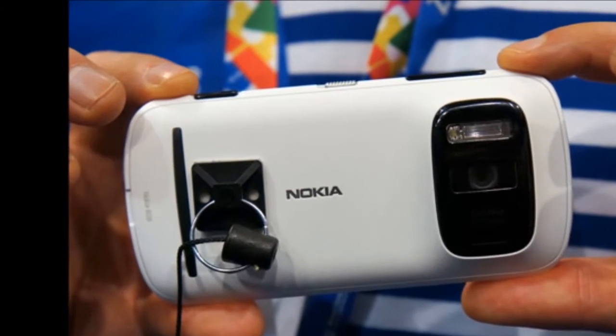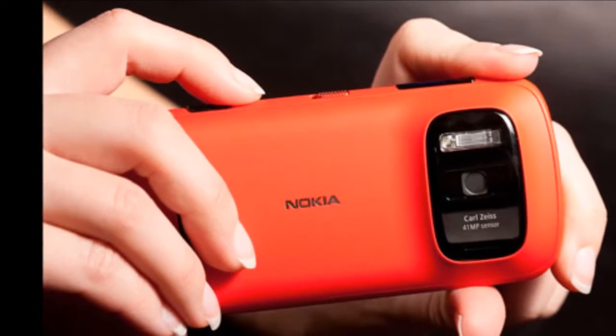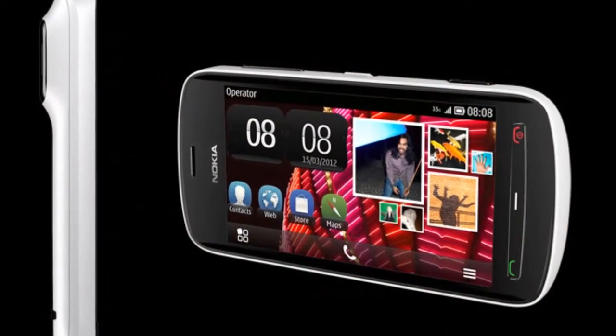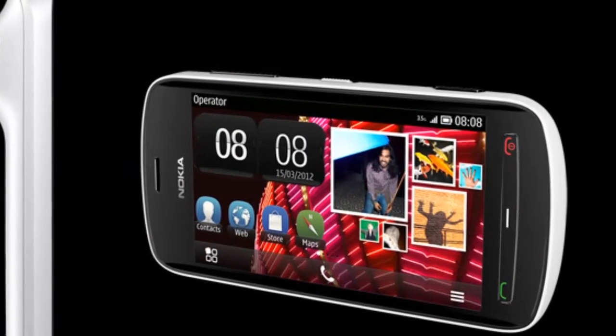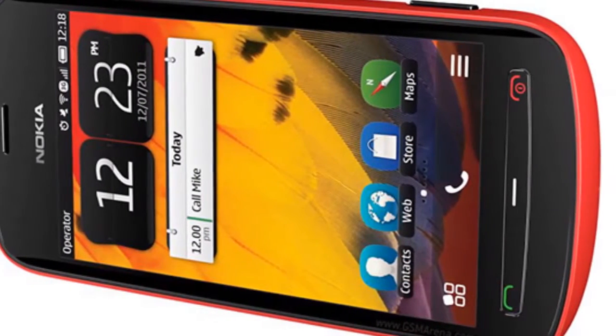Specs: 4-inch screen, HDMI and DLNA outputs, Nokia Maps, 16 GB built-in memory, WiFi, ARM 11 CPU, Bluetooth 3.0, and a 1400 mAh battery.